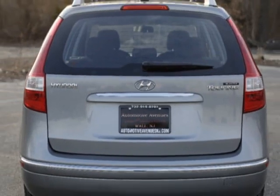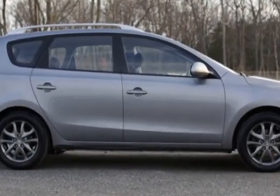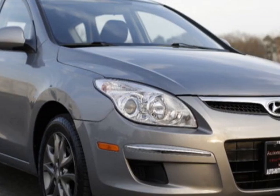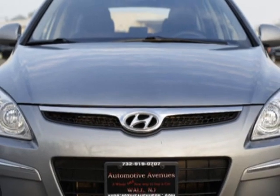This vehicle gets an estimated 23 miles per gallon in the city and an estimated 30 on the highway. This Elantra Touring boasts a 2.0 liter engine and has an automatic transmission. Additional options for this vehicle include power steering,